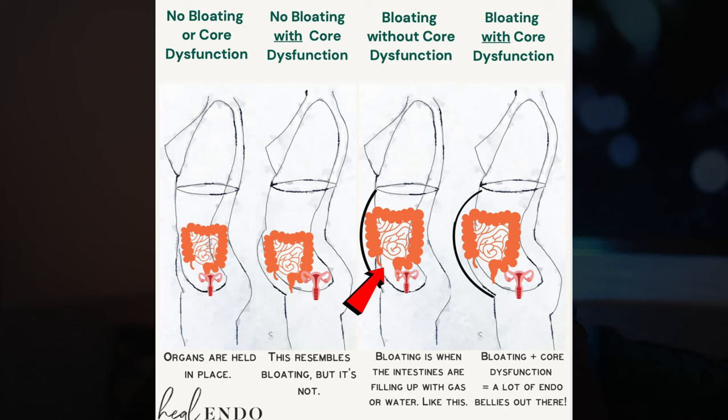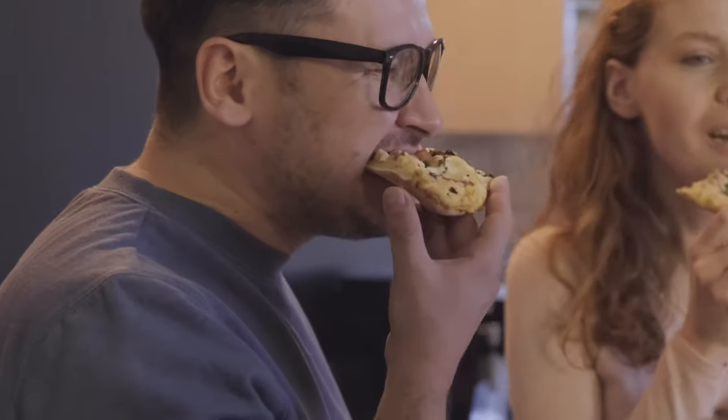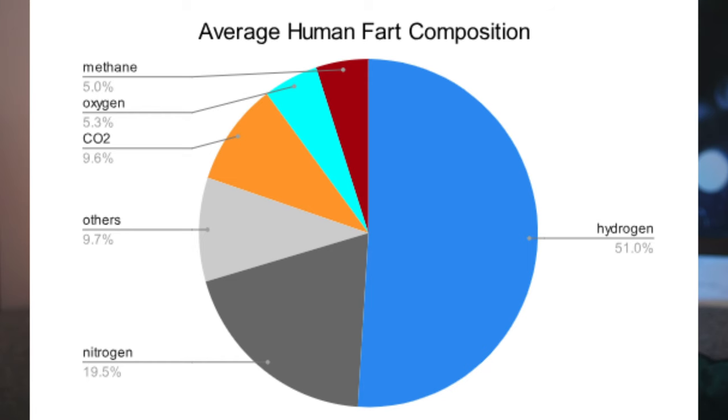Bloating occurs in the abdominal area and it happens when large amounts of air or gas build up in the gastrointestinal tract. Air gets in through swallowing when we eat or drink — about 2 quarts of air a day just from eating and drinking. Most of that we can belch out; the rest, about 1 quart, will travel through the small intestine and out the back end through a process known as flatulence.